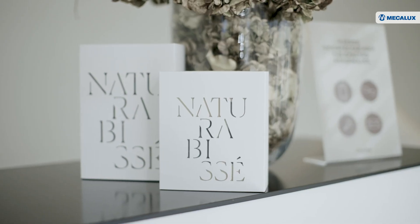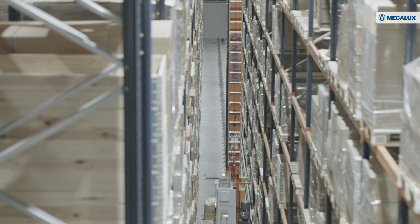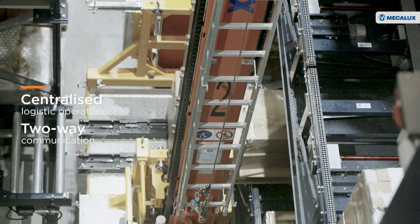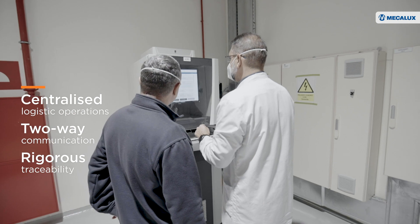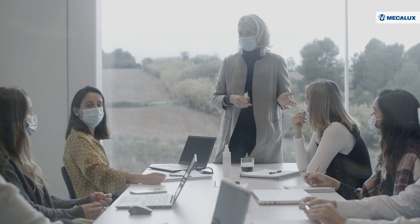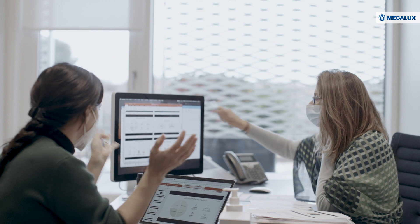Natura Bisset has become a cosmetics industry benchmark through its commitment to the latest technology. It now benefits from centralized logistics operations, two-way communication between the warehouse and production, rigorous traceability, and a highly optimized space. Mecalux has met the needs of this customer, delivering a personalized solution capable of responding to the logistics challenges of tomorrow.